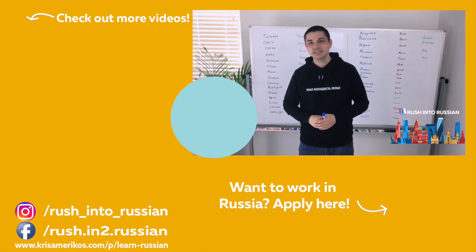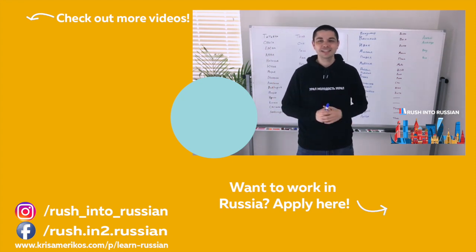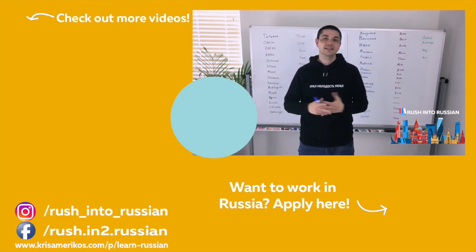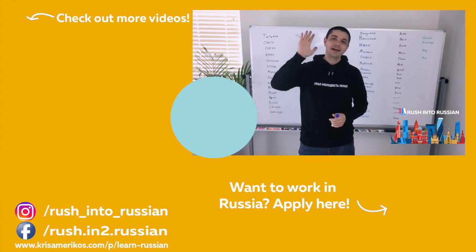Oh, by the way — I'm going to be doing these every week now. I'm going to try to keep this channel more up to date and give you some more useful content. Looking forward to seeing everybody very soon — bye bye, have a great day!